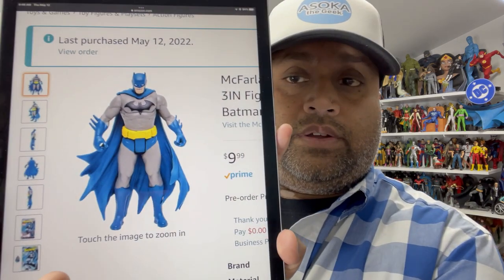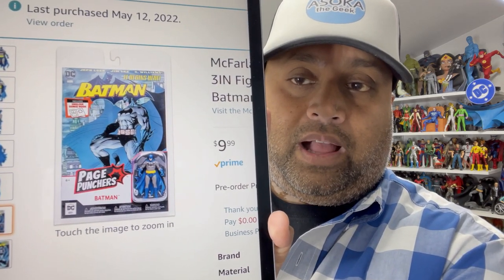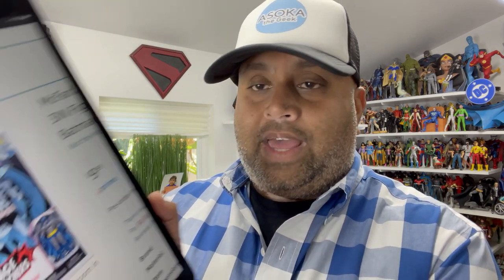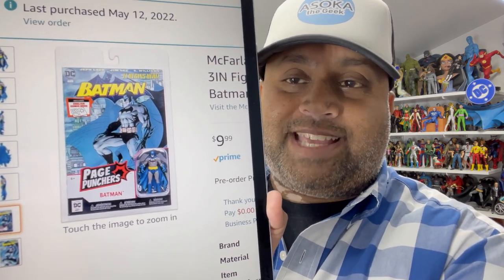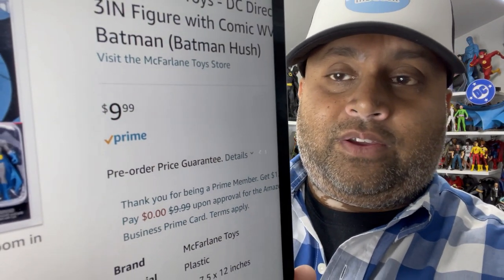There's the Batman from the Page Puncher line. I really like this one because it has the Jim Lee comic book cover — looks like it's the first issue of Hush. So that's the Hush Batman, which makes sense. I love that it's designed to be displayed and comes in very collector-friendly packaging. And the price point — you can't beat that. $9.99 with Prime. I love the price point.